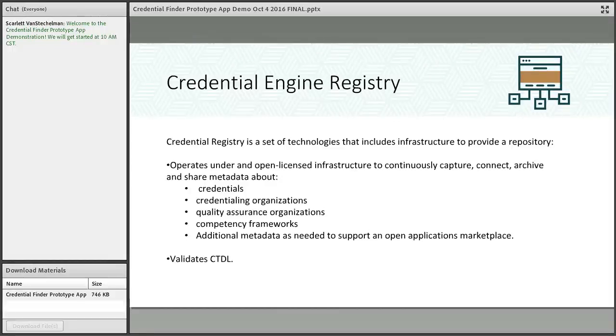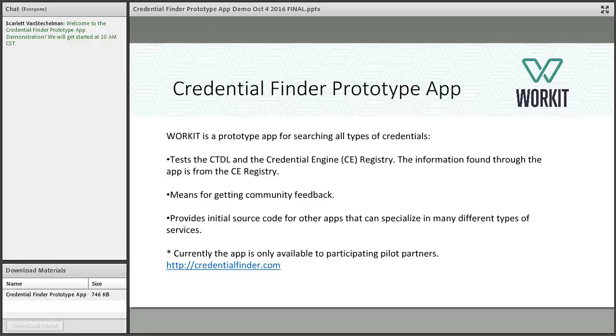The registry itself is a set of technologies providing a repository to capture, connect, archive, and share information about all these entity types in the credentialing marketplace — credentials, organizations that issue them, organizations that assure their quality, competency frameworks, and how they relate to external frameworks. It's designed to support an open applications marketplace into the future.